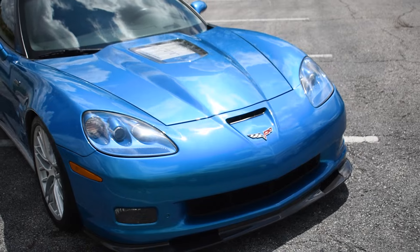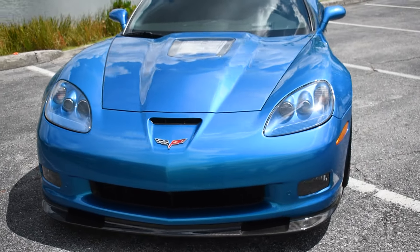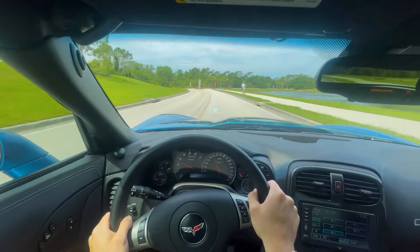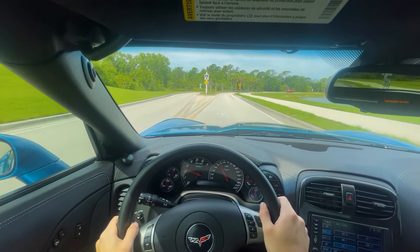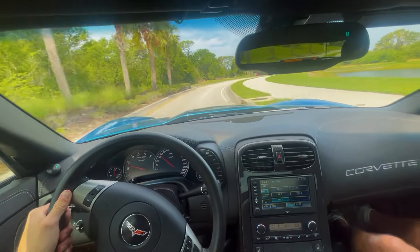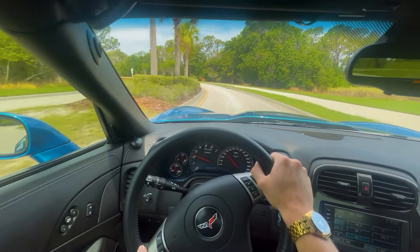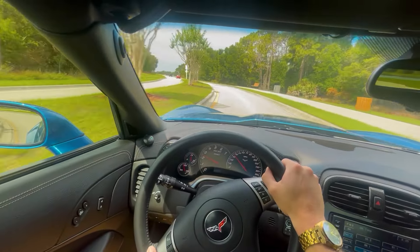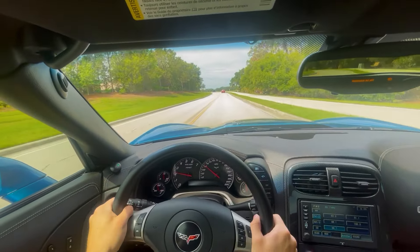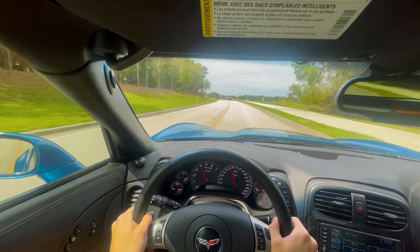Now for the ZR1. I mentioned during my review that it felt slightly floatier than the Z06. The handling is almost as good, and the suspension is nearly identical, so this discrepancy is a byproduct of the ZR1 weighing about 300 pounds more. The obscene power from the LS9 makes the rear end quite loose at times, and because of this the ZR1 can get away from you very quickly. Check out the ZR1's official onboard Nurburgring lap and watch how much the driver has to correct the rear end on corner exits. Also included with the ZR1 is magnetic ride control.